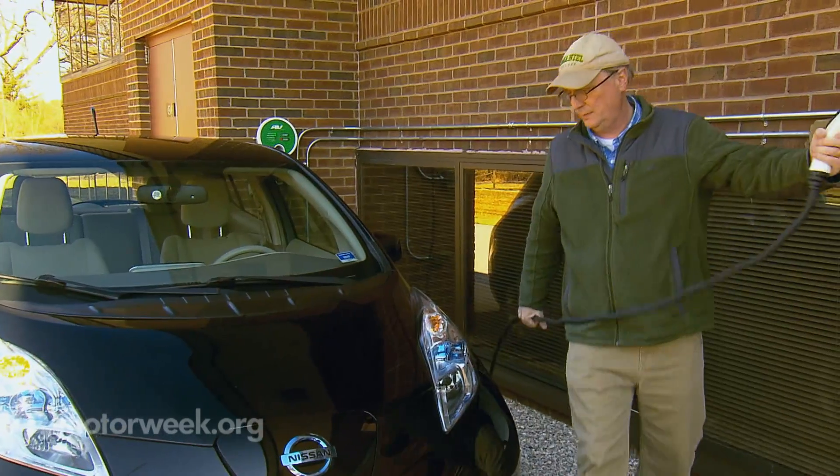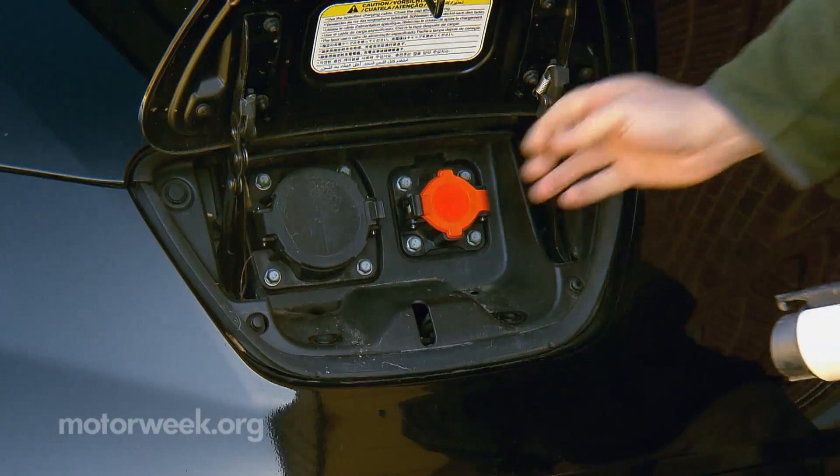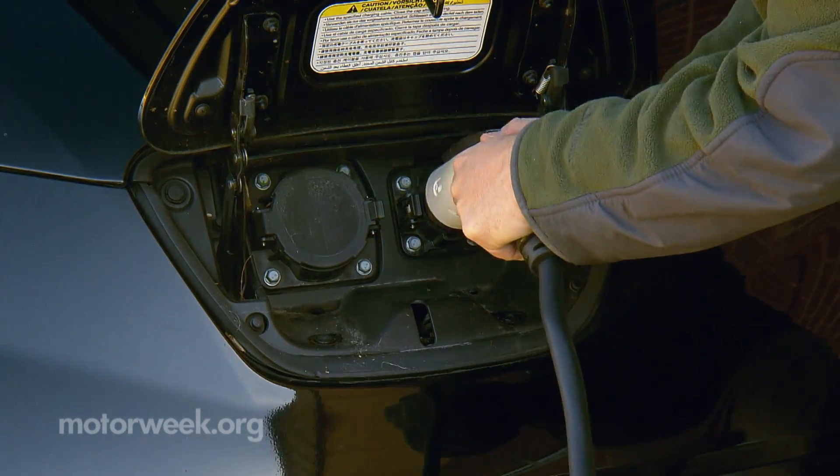I love the electric car — I drive it every day. It only costs about $58 a month in electricity for me to drive the car. It's about a third of what I was putting in my car for gasoline.